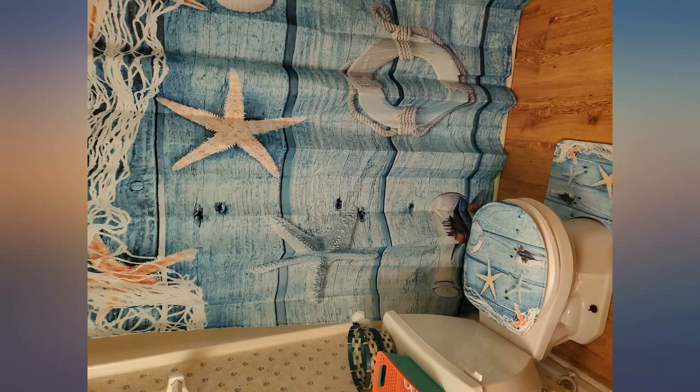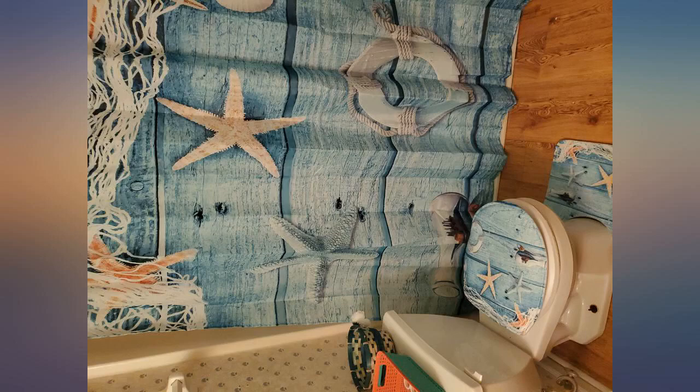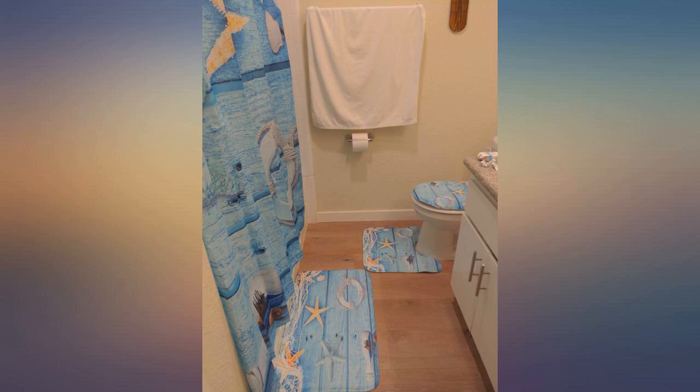The mats are made of memory foam, very soft. The product is just as pretty in person as it is on the site. The colors — they are so vibrant. For kids it's like a playroom now.